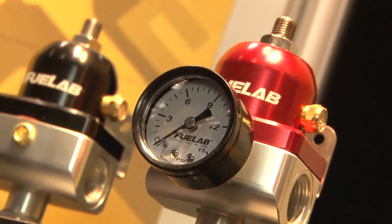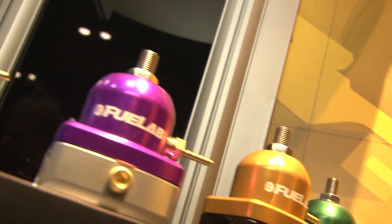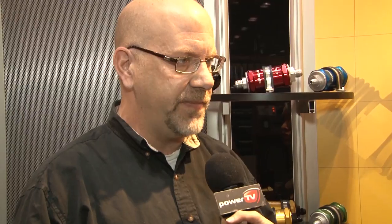We have high flow fuel system components — fuel pressure regulators, filters, and fuel pumps — and we cover lots of applications, including methanol, ethanol, and E85. Everything's fully compatible.